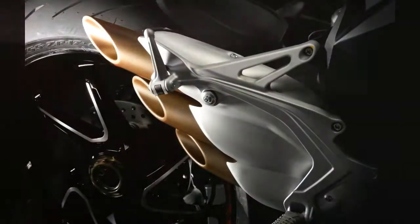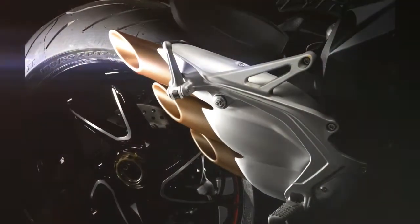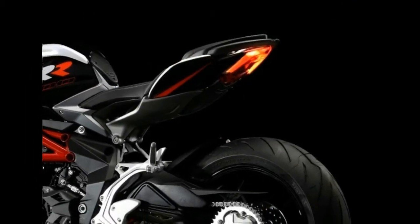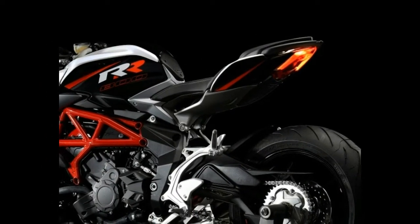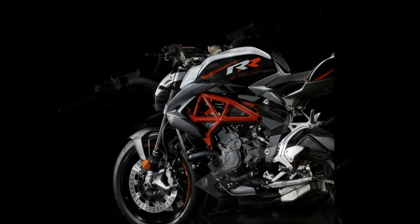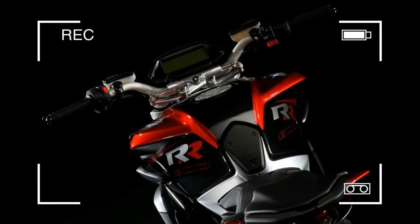MV Agusta have announced a new Brutale 800RR, which now makes 140hp and 85Nm of torque. While some of MV Agusta's claims about the new Brutale 800RR don't all ring true — it's not the most powerful naked production bike, for instance — the new bike is indeed a huge leap forward.